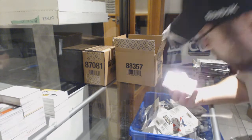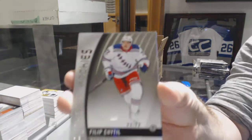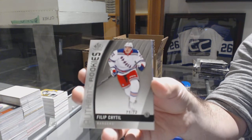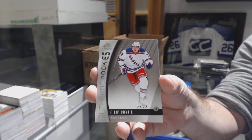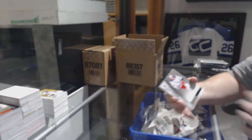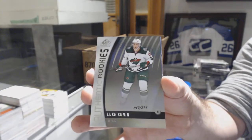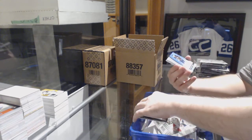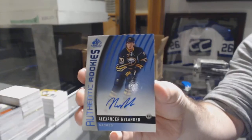For the Rangers, one of 72 — authentic rookie of Philip Heatlie. I know, crazy, isn't it! Number 219 for the Minnesota Wild, Luke Kunin. We've got an authentic rookie auto for the Buffalo Sabres, Alex Nylander.